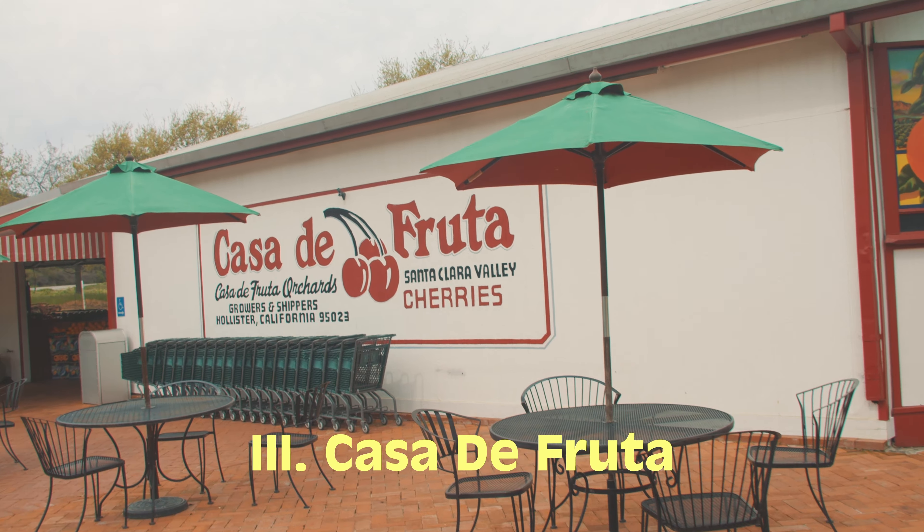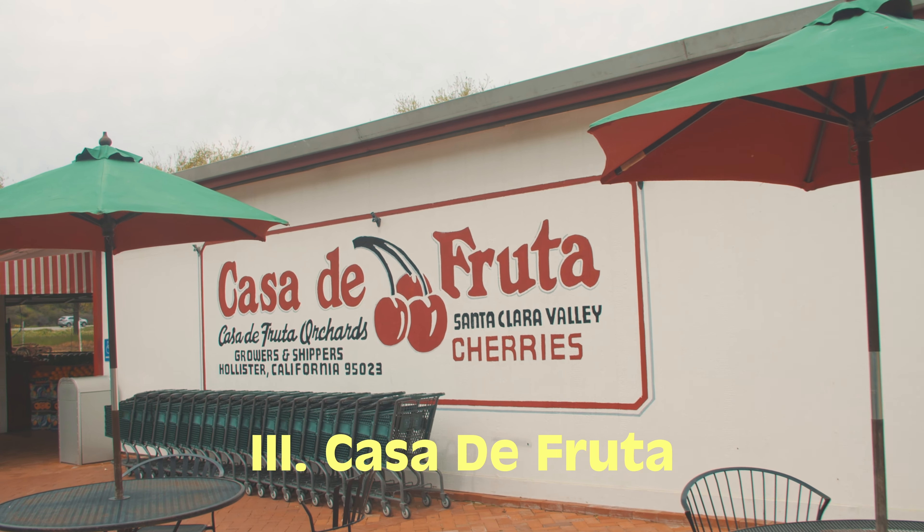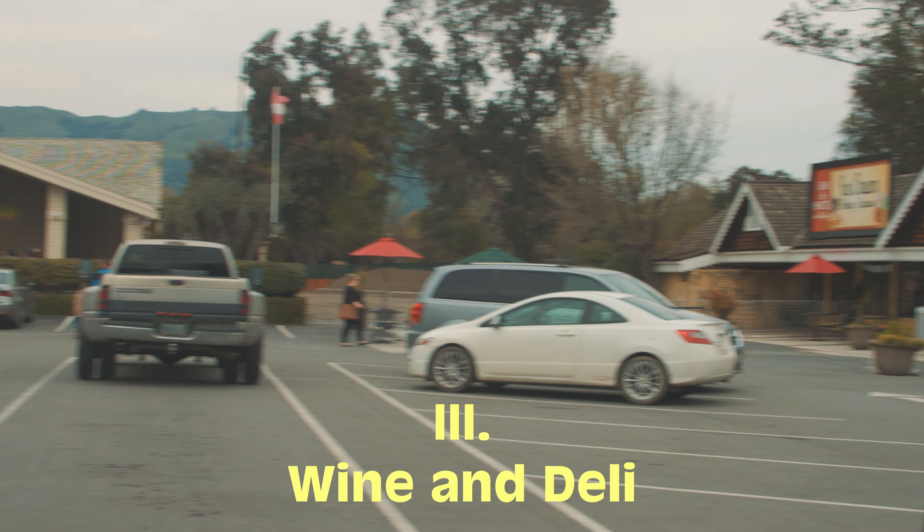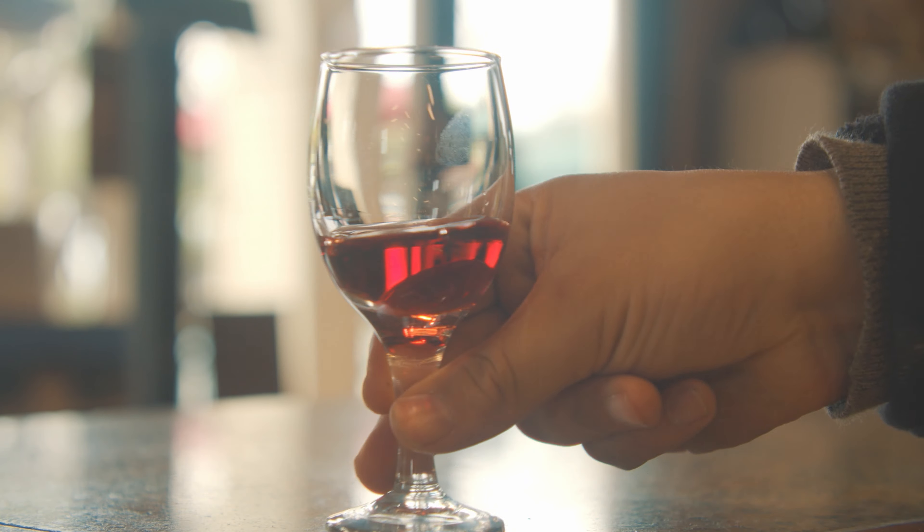The last on our list is Casa de Fruta. Over here it's a fruit stand, but so much more. They have a gift shop, train ride, and they even have wine, a deli, and a restaurant.